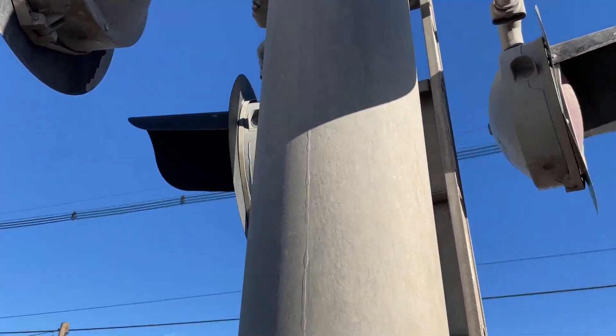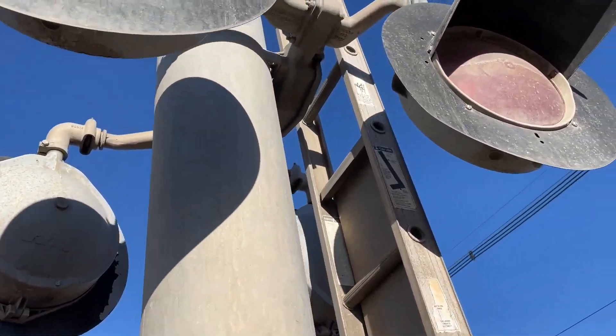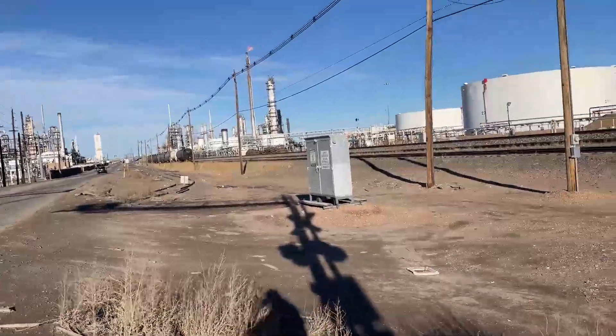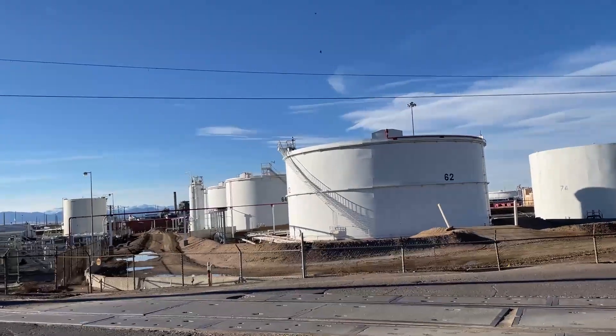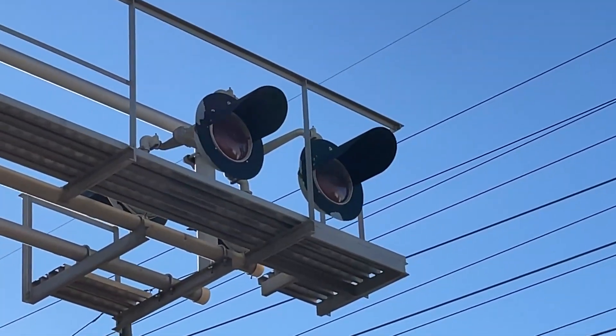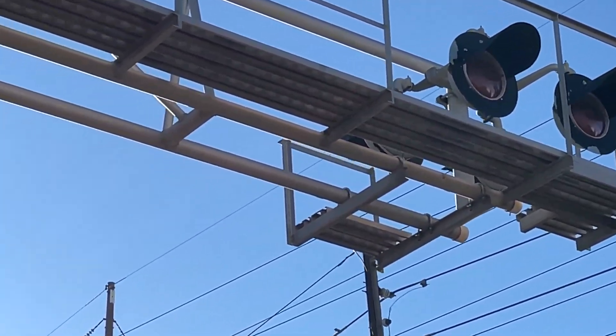Here we have the lights, which are two pairs of Modern Industries Dolby 2H lights. They have Electro-Tech LEDs to the backs and the overhead lights. They appear to be Harman 12x20-inch lights with Electro-Tech LEDs.